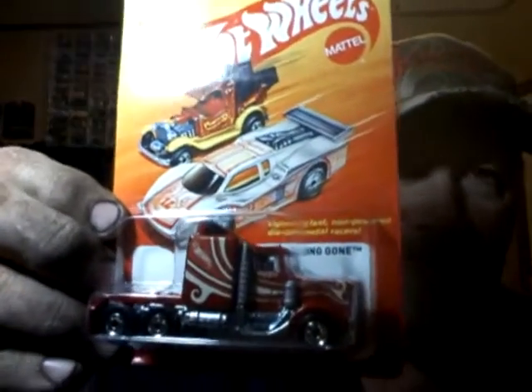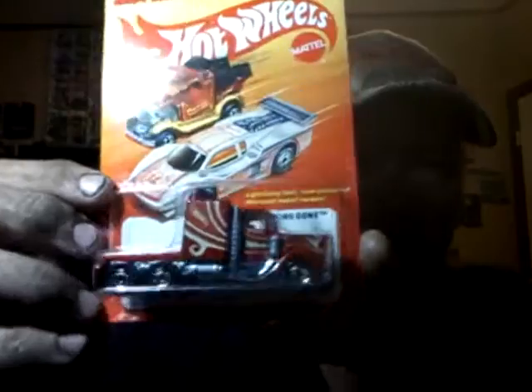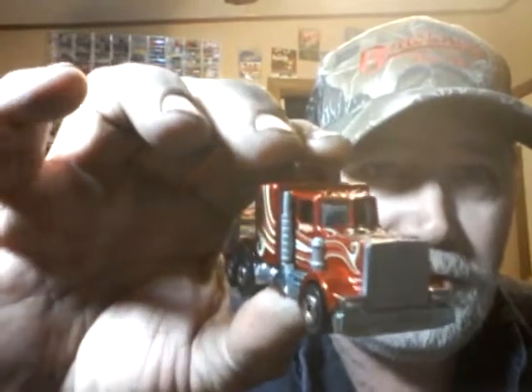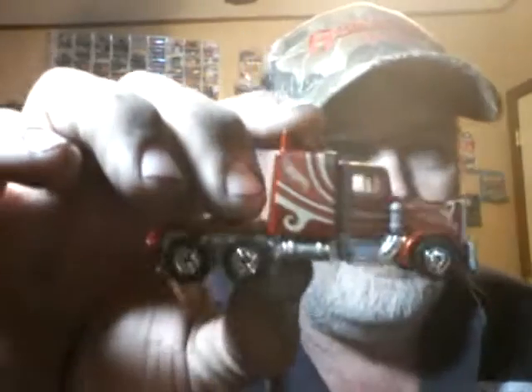I got a Hot Ones I've had for a while. It definitely does look a lot better out of the package — it really does bring the red out on it. And it's got black walls on it. Metal base, metal body. Great little truck.